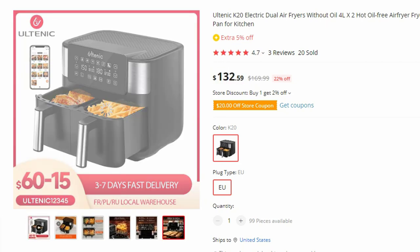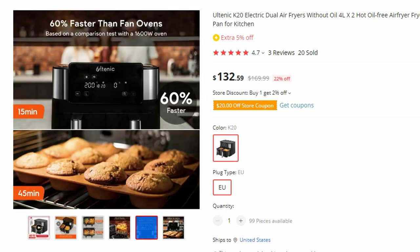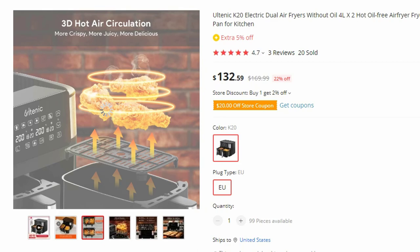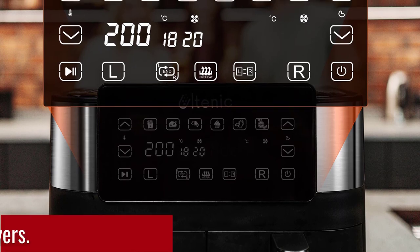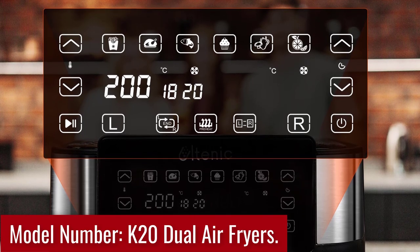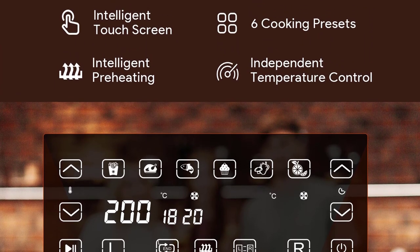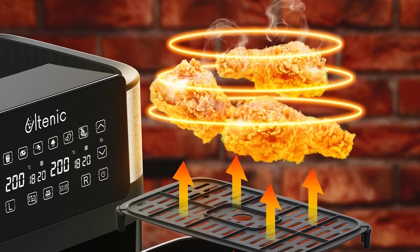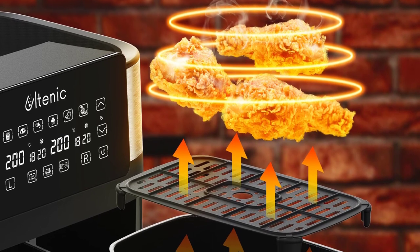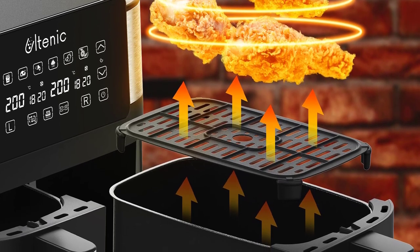Upgrade your cooking experience with the Altenic K20 Electric Dual Air Fryers, a remarkable addition to your kitchen arsenal. This innovative appliance features dual 4L air fryers, offering ample space for all your culinary creations, with hot oil-free technology and a non-stick frying pan. Model number: K20 Dual Air Fryers. Equipped with dual 4L air fryers, the Altenic K20 allows you to cook multiple dishes simultaneously, saving you time and effort. Prepare a variety of appetizers, main courses, or side dishes without the need for multiple appliances. The spacious capacity ensures even cooking and consistent results every time.